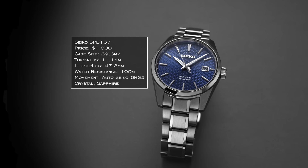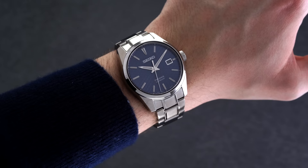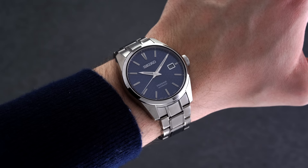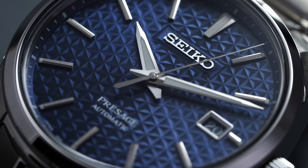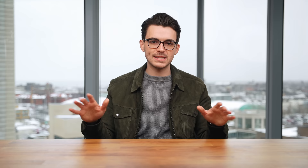First is the SPB167 from Seiko, a member of the Sharp Edge collection — you can also look at other dial color variations within this collection. These are really beautiful, unique-looking watches. You get 100 meters of water resistance and the 6R35 movement inside. The case at 39.3mm wears slightly larger, close to 40mm. That triangular pressed array of design on the dial is just so cool and unique for this price segment — a very strong standout from Seiko.